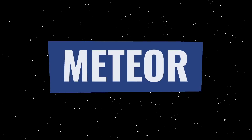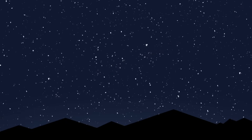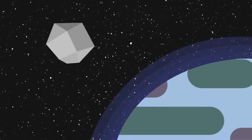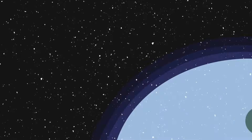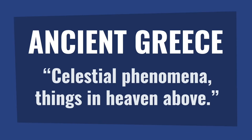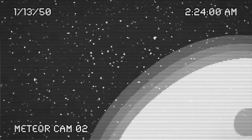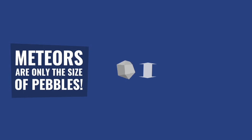Next are meteors. Simply put, meteors are just meteoroids that actually hit Earth's atmosphere. We know these better as shooting stars. As a meteor hits our atmosphere, it burns up, causing a big flash of light in the sky. In fact, the term meteor from ancient Greece literally means 'celestial phenomenon in the heavens above,' which refers directly to the flash of light itself. Even though they appear as big shooting stars, meteors are actually only the size of pebbles.